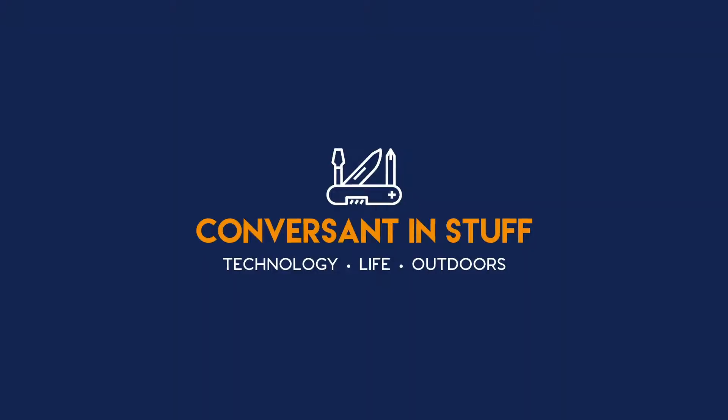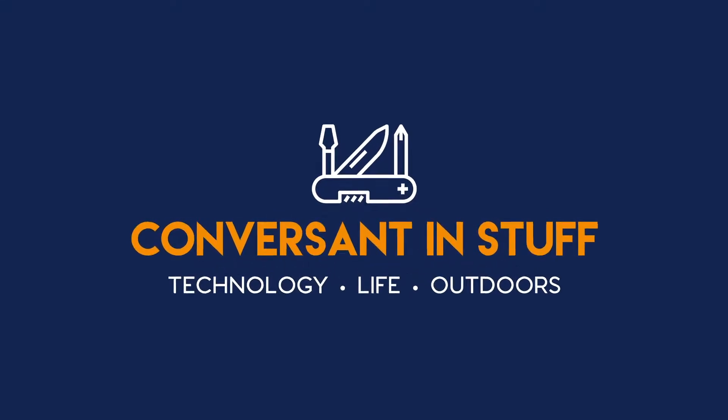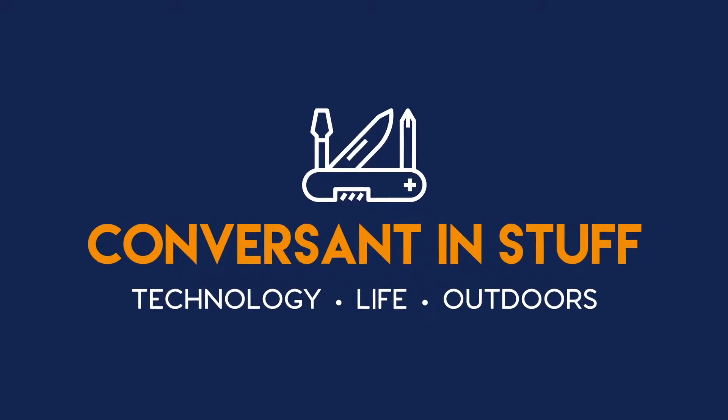Hey, it's Brock with Conversant and Stuff, and this week I'm in Portugal with my trusty fanny pack, so I can't imagine a better time to jump into the fanny pack video. Today we're doing the episode from a soccer-inspired chic hotel in Lisbon, Portugal, which makes a kind of cool backdrop. Well, today we're talking fanny packs.